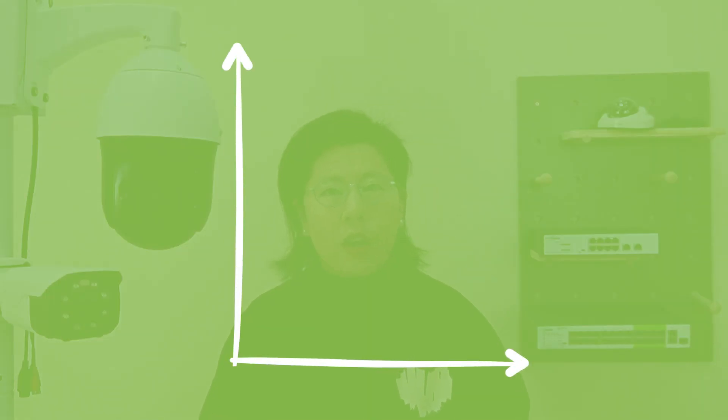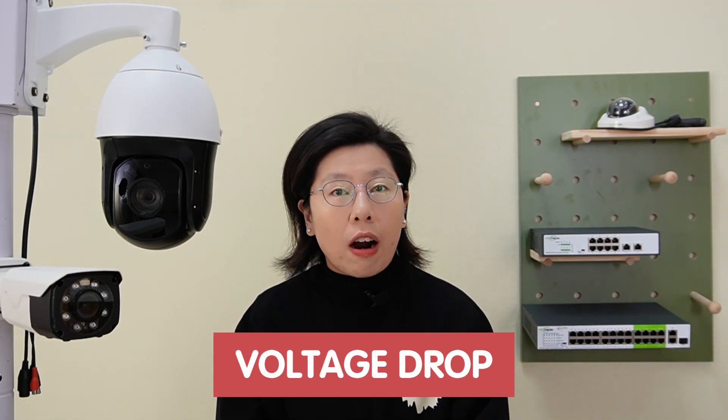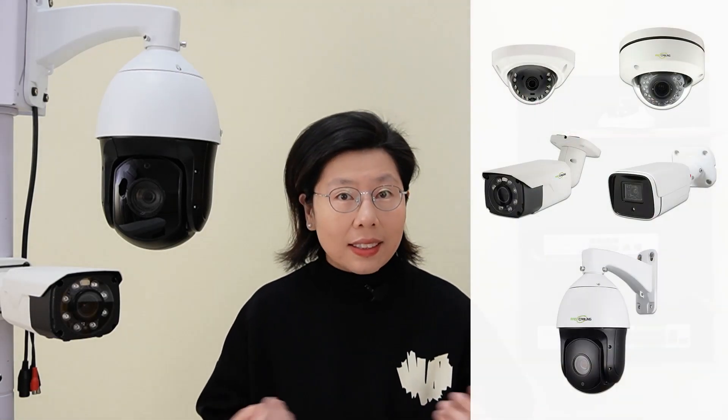Beyond this distance, there is a risk of signal degradation. As the cable length increases, there can be a voltage drop in the power transmitted, which can result in insufficient power reaching PoE devices such as the CCTV camera — especially if the cable run is long. It's a real headache in a marine environment.